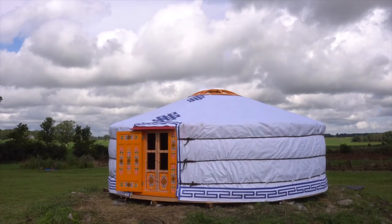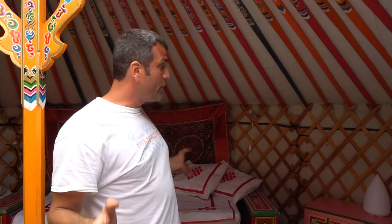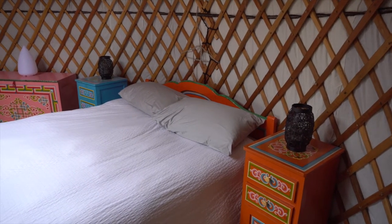At Groovy Yurts we sell and rent authentic Mongolian yurts and we also sell furniture — traditional furniture. This is the same furniture you'll find in an authentic yurt in Mongolia. It usually would be all orange with the paintings, but here we have different colors.